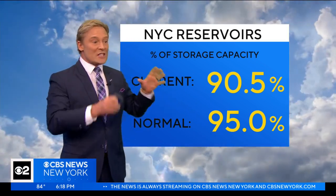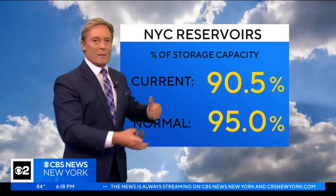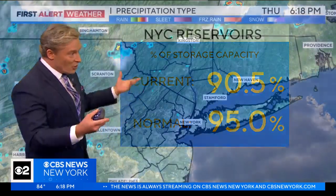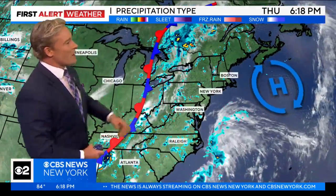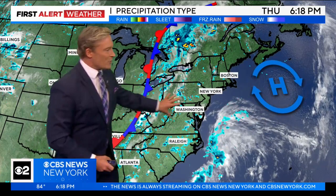Remember, a lot of our reservoirs sit in the spots that got pummeled with all that big rain last week. So again, we're below where we should be but it's not terrible. Do we see more rain coming? The fact is we do — this front is going to be making its way through the area.